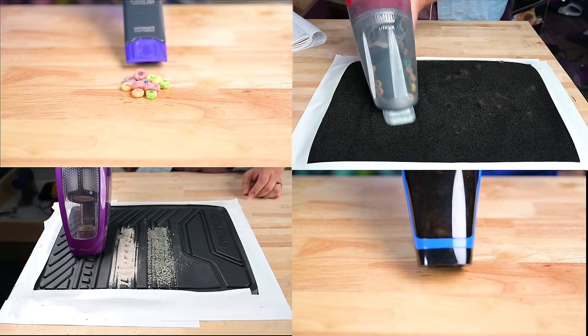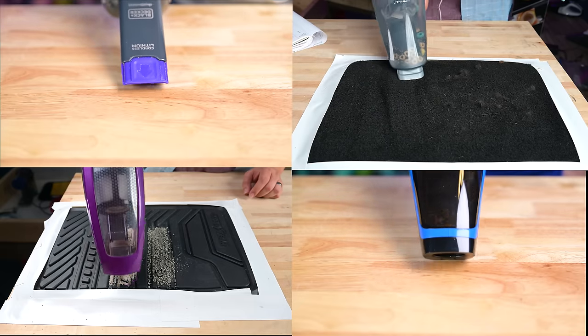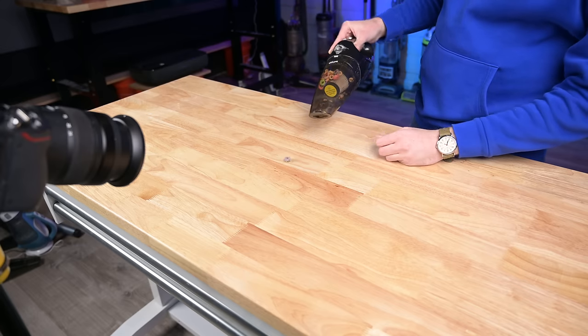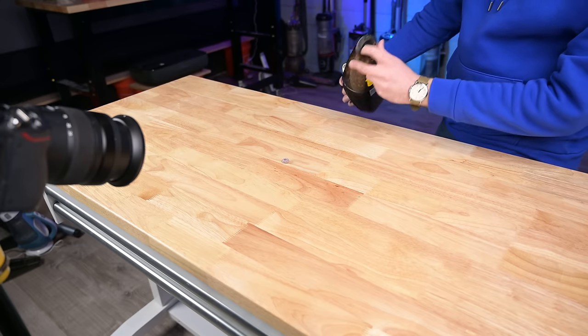We did various pickup tests where we would see how good they were at picking up debris of all types and sizes, and took off points if, for example, they got clogged on larger debris.